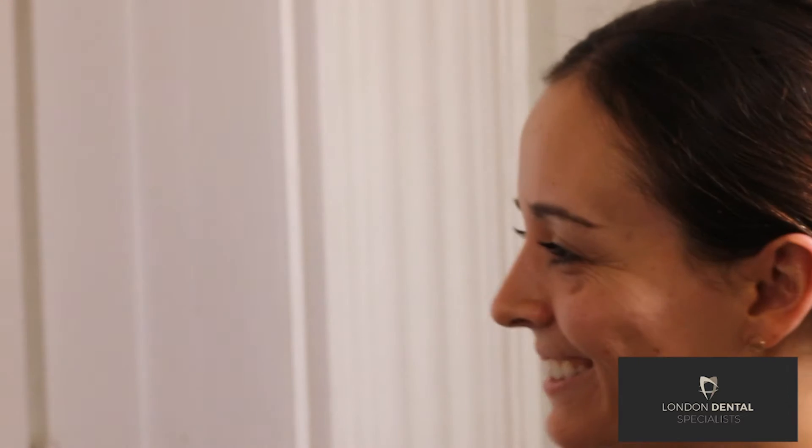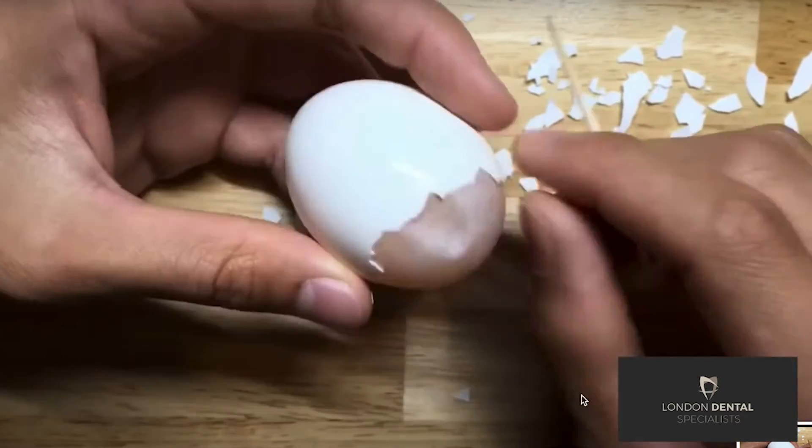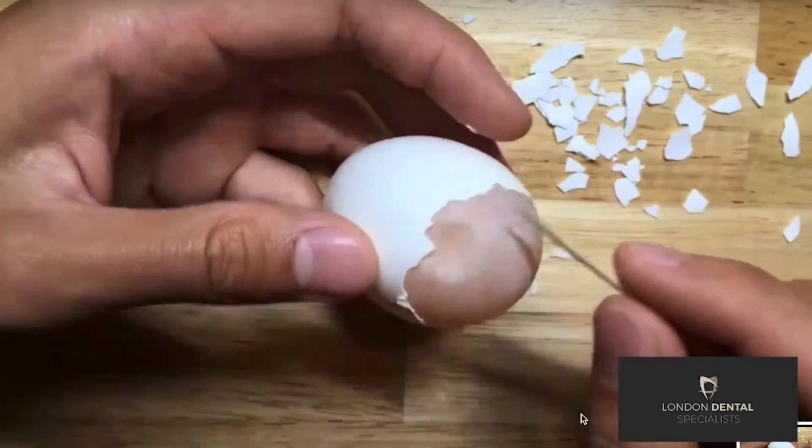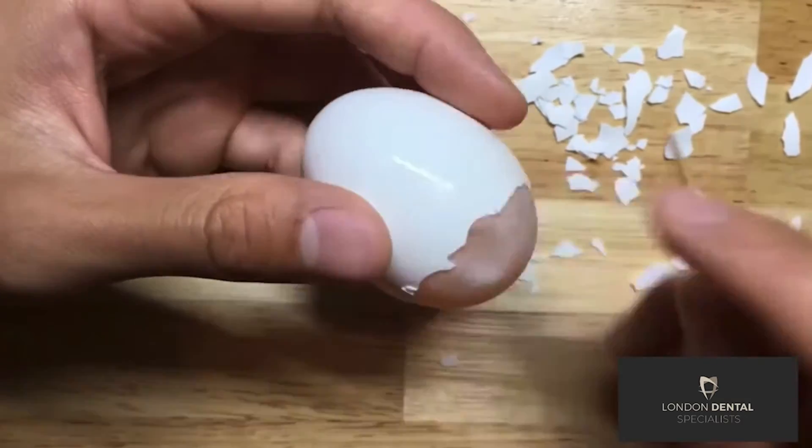I noticed you being really delicate with something soft — what was that? That was the soft lining of the sinus. At that stage what I was essentially trying to do was detach the shell of an egg from that soft lining that separates the shell from the actual egg. As you can imagine, that's quite delicate.